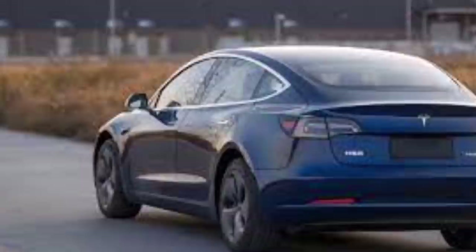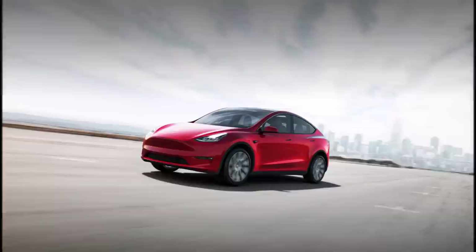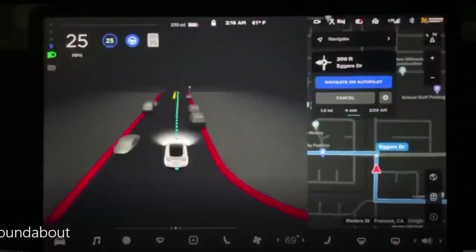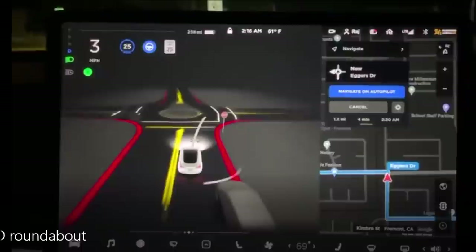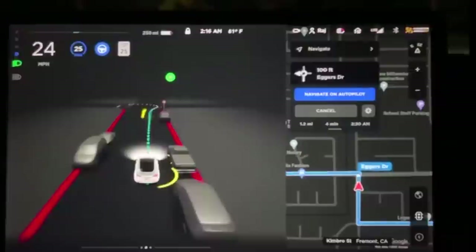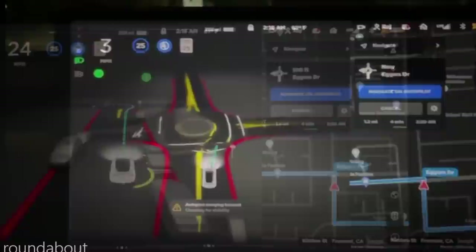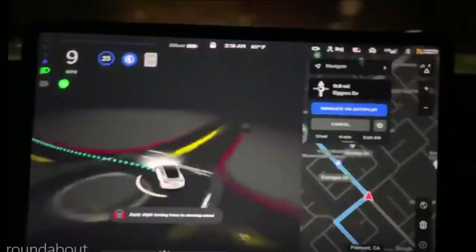Tesla finally released FSD Beta 10, version 2021.24.15. The download was a few hours later than expected at midnight Pacific time and is now in the cars of FSD beta users. The bulk of this update appears to be UI updates, while release notes indicate bug fixes. Updated lane lines look more mature, closer to a commercial release — much of the fuzziness has been removed and lines and colors are clearer. Beta testers are also reporting improved confidence in performing turns, similar to improvements seen between V8 and V9.